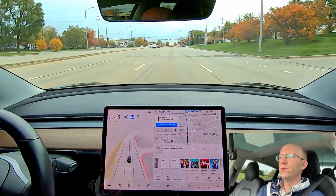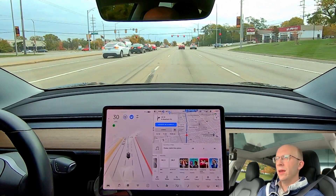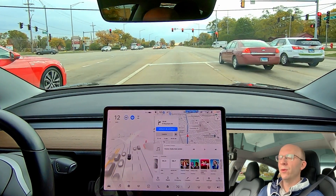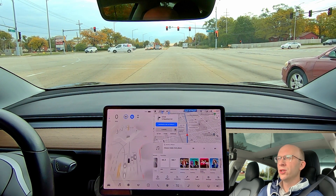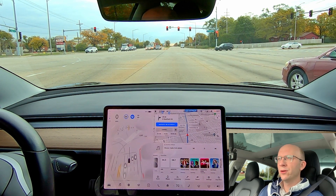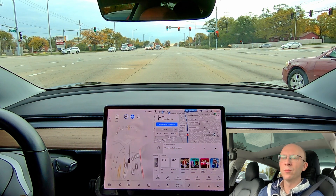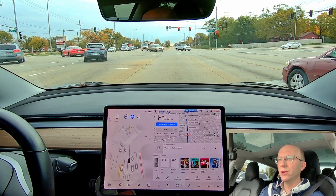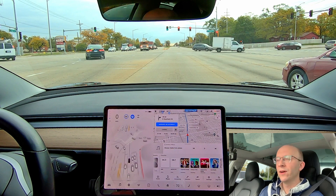One thing I've noticed is that the in-cabin camera above the rear view mirror does track attentiveness for the driver. That came out in version 10.2 — I'm on version 10.3.1 right now. Really looking forward to 10.4 and version 11, where they're going to bring together several different software stacks — the highway driving stack and the side street driving stack — into one seamless package. Rumor has it that's coming out this year.